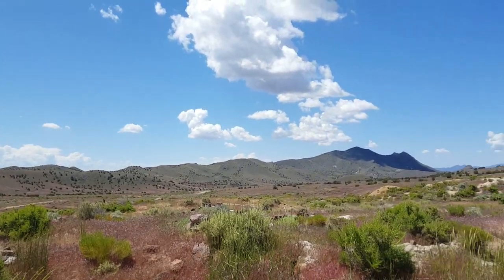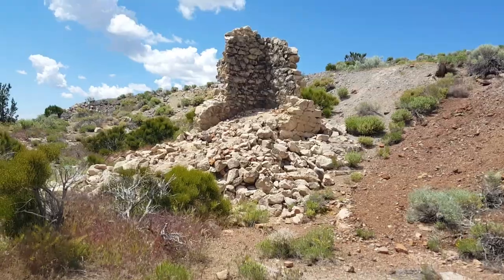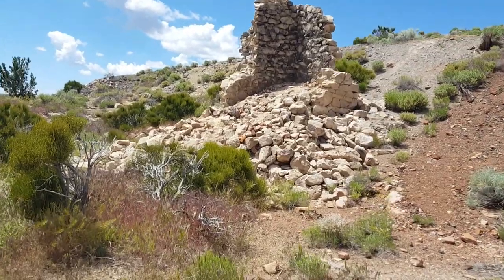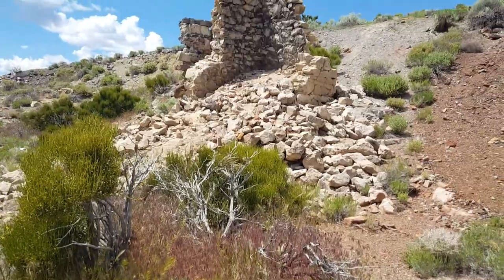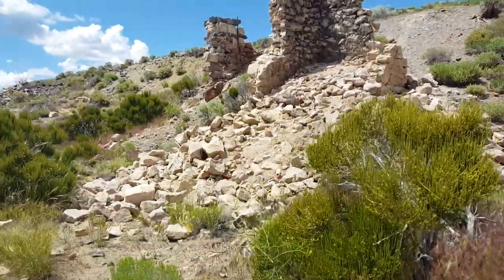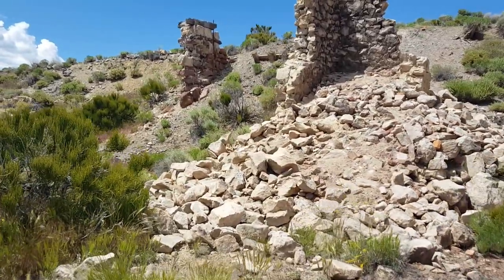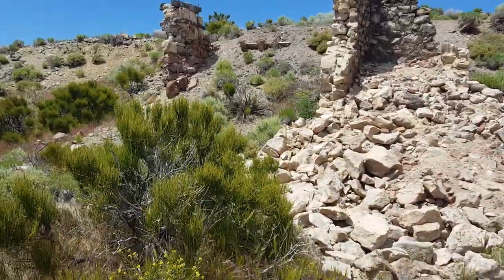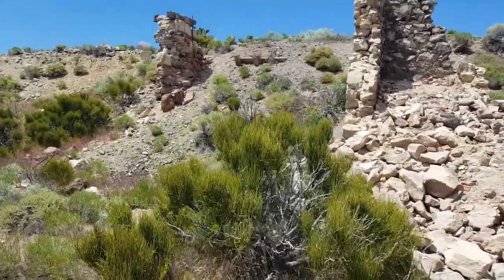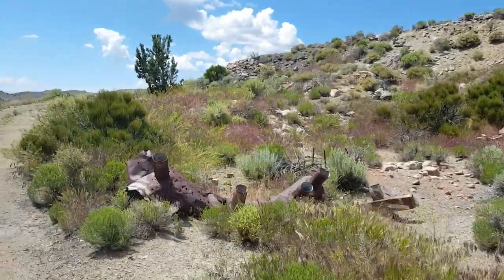The ruins out here are extensive — this is a very good stop if you're interested in ghost towns. There are some ruins here I'm not quite sure what they are. I wish they had markings or signposts that would tell you what it used to be. Could be some kind of loading area too — there's some more equipment right here.